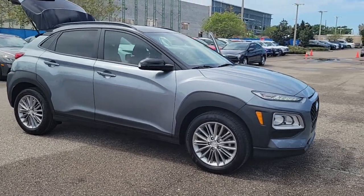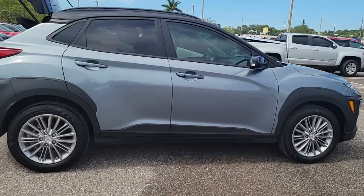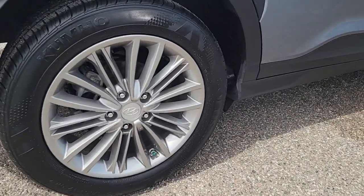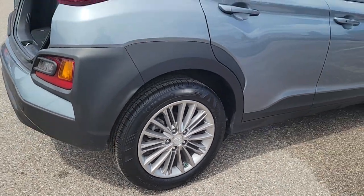Your next car could be the 2020 Hyundai Kona. This vehicle is an outstanding buy with fewer than 25,000 miles on the odometer. Every drive is fun and fresh in this agile and versatile Kona.